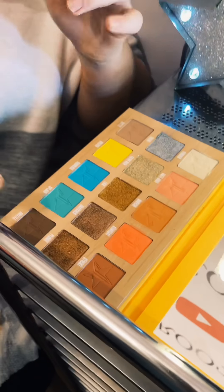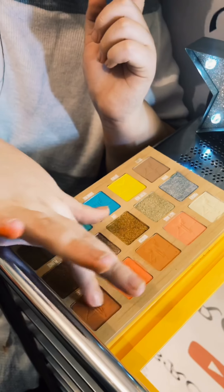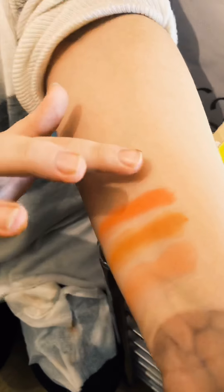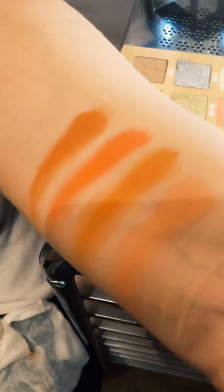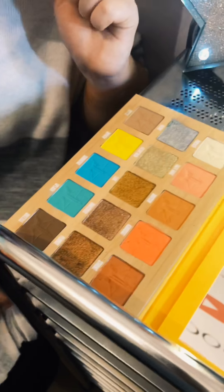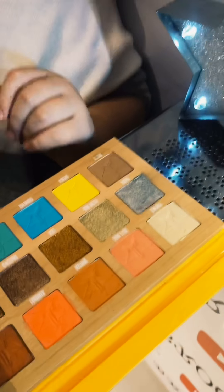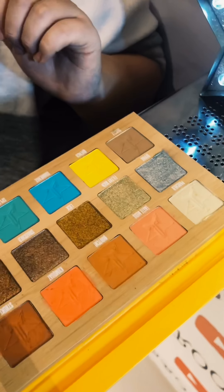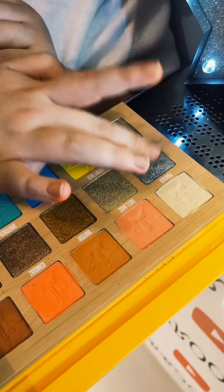Next we have 'Stroke', which is another nude kind of darker tone. Just gonna dip into that — it's almost kind of brown. Oh my god, I actually really like these two together, they'd be a good match. So now we're getting into the glitters, honey. First we have 'Divine', which looks amazing, must I add.